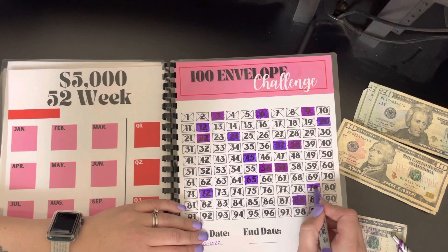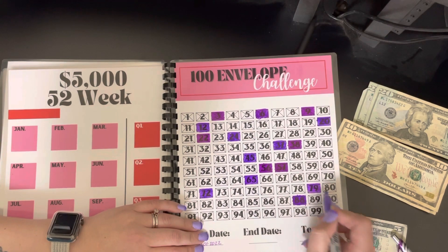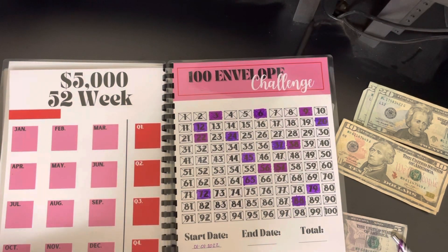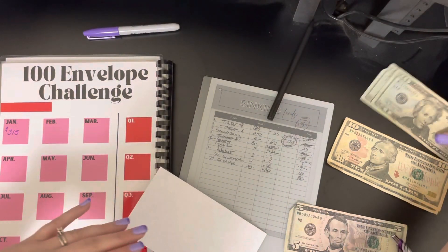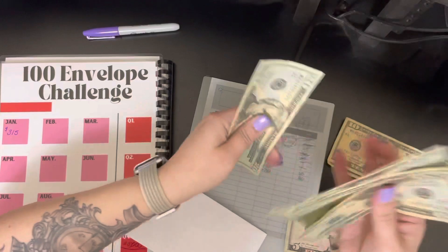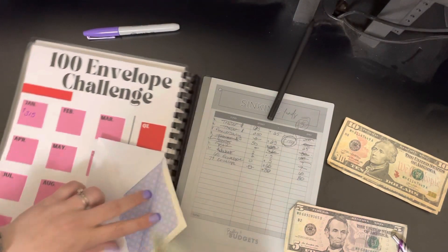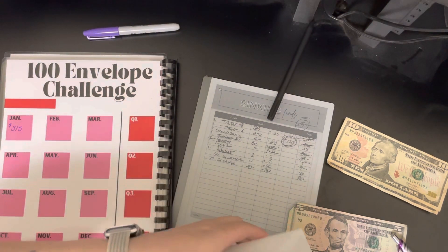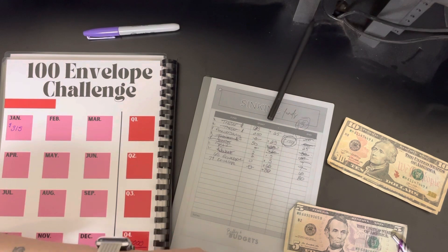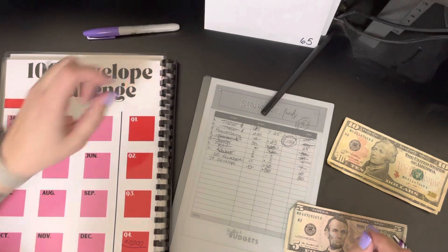Sorry, I keep getting phone calls — it's not hugely important so I just send it to voicemail and finish my filming, then I'll call that person back. All right, so 79: 20, 40, 60, 80 — I'm going to put 80 in that one. Now I've got both my 100 envelope challenges done.